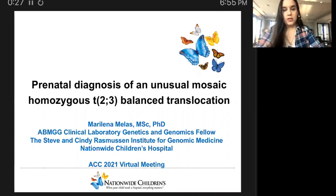I will talk about the prenatal diagnosis of an unusual mosaic balanced translocation between chromosomes 2 and 3 in the homozygous state.